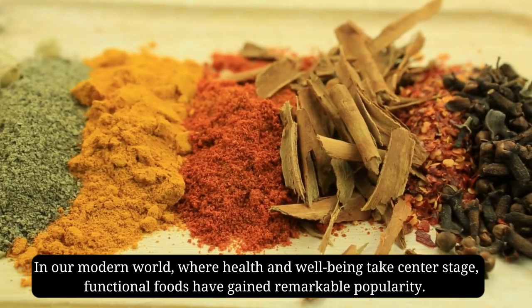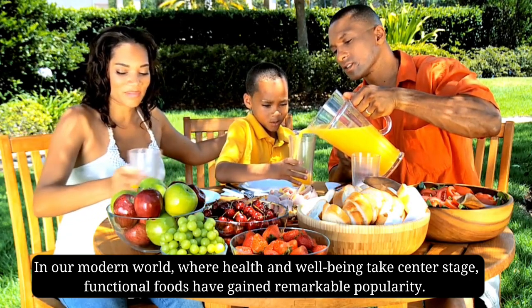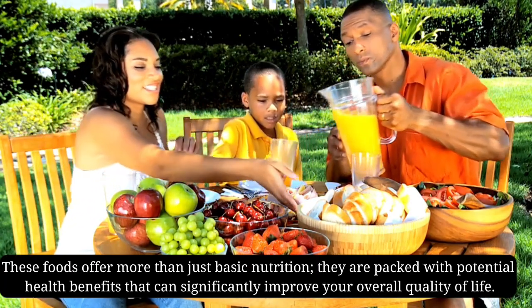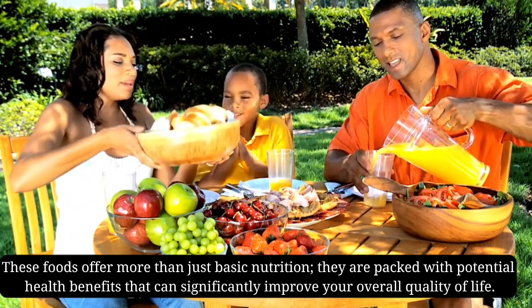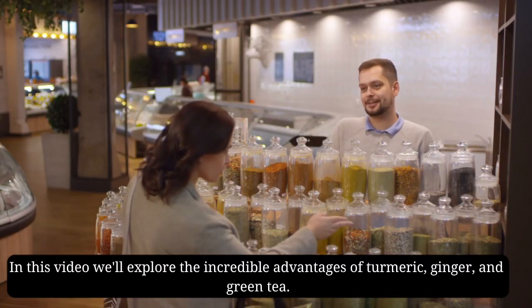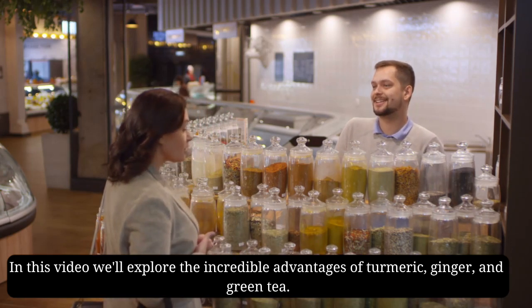In our modern world, where health and well-being take center stage, functional foods have gained remarkable popularity. These foods offer more than just basic nutrition — they are packed with potential health benefits that can significantly improve your overall quality of life. In this video, we'll explore the incredible advantages of turmeric, ginger, and green tea.